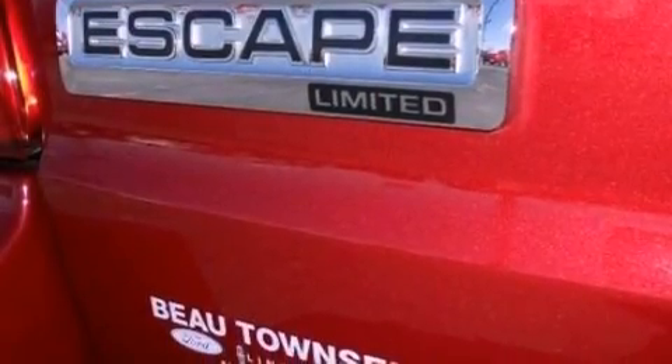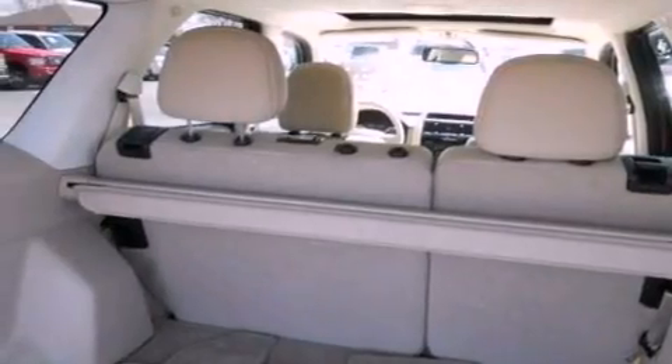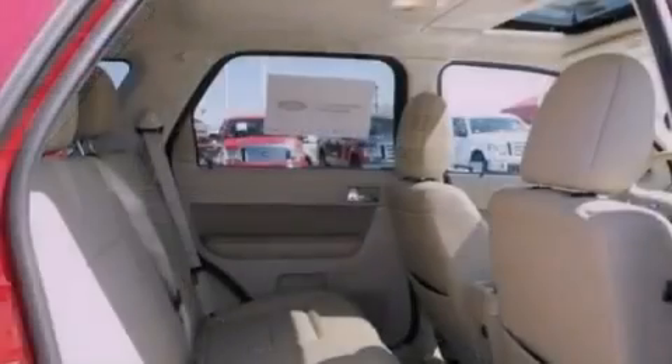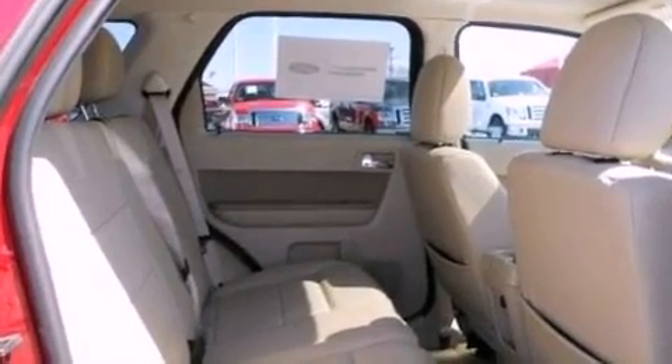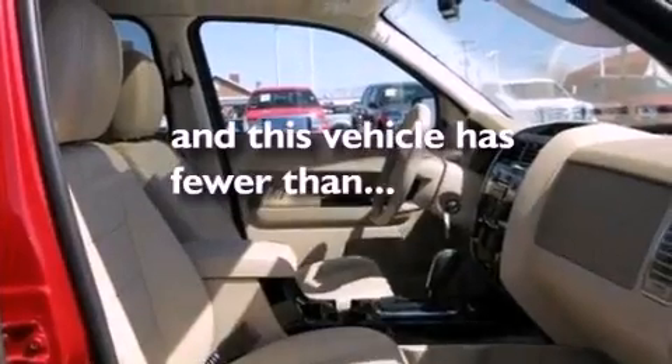The following features are also included: air conditioning, cruise control, heated side view mirrors, a six-speaker audio system, leather seats, a four-wheel independent suspension, an illuminated driver's side vanity mirror, dusk-sensing headlights, a keyless entry system, and this vehicle has fewer than 24,000 miles on the odometer.